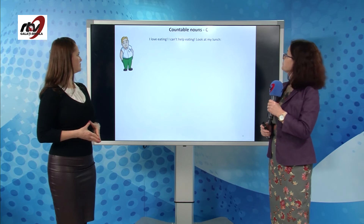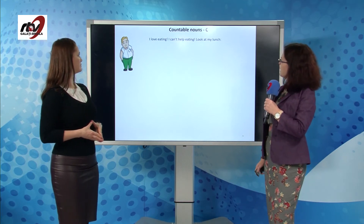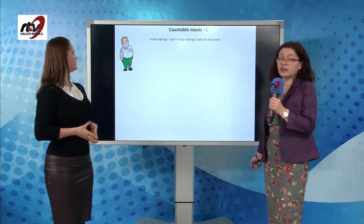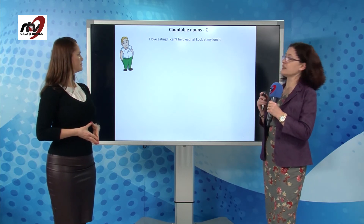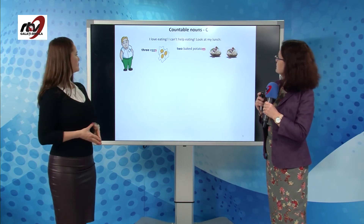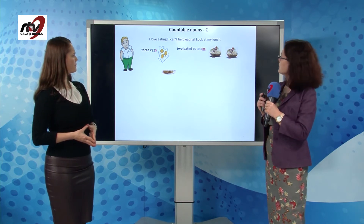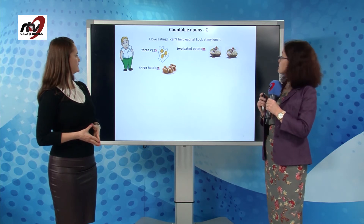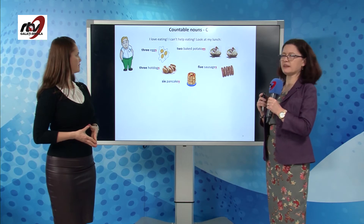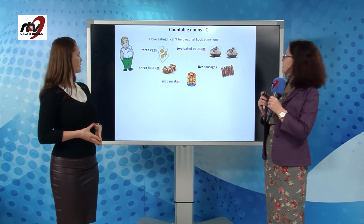Now, countable nouns. Let's take a look at this man — he's quite plump. He says: I love eating, I can't help eating. Look at my lunch: I have three eggs, two baked potatoes, three hot dogs, five sausages, six pancakes. Oh my god, a lot of food!